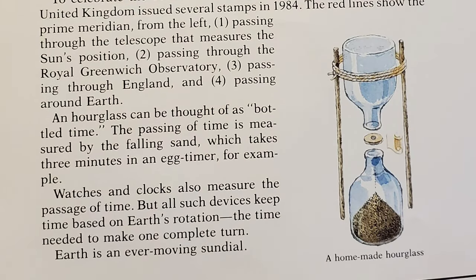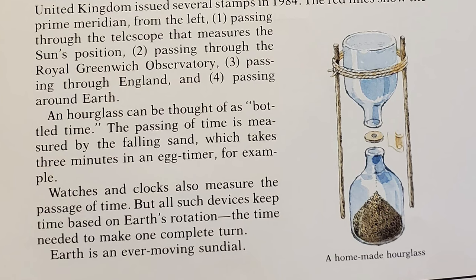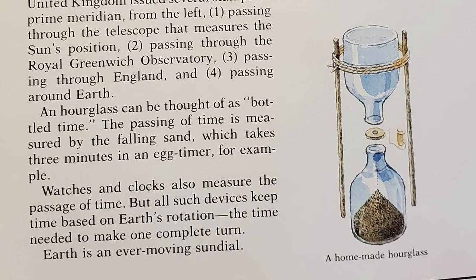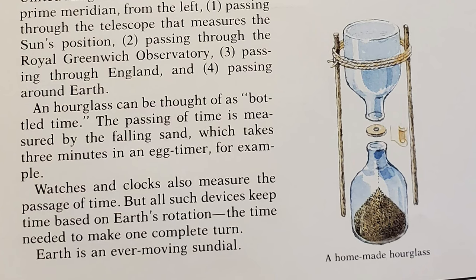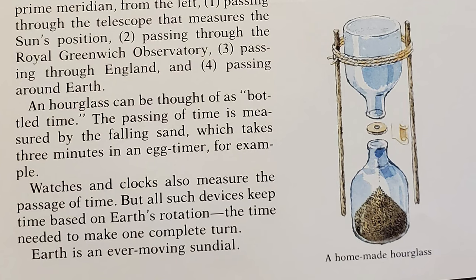An hourglass can be thought of as bottle time. The passing of time is measured by the falling sand, which takes 3 minutes in an egg timer, for example. Watches and clocks also measure the passage of time, but all such devices keep time based on Earth's rotation — the time needed to make one complete turn. Earth is an ever-moving sundial.